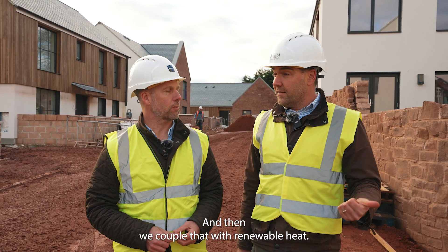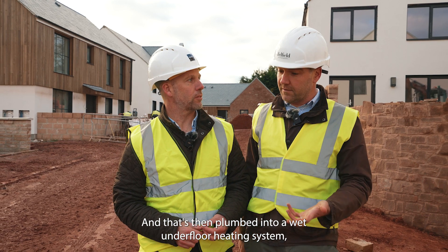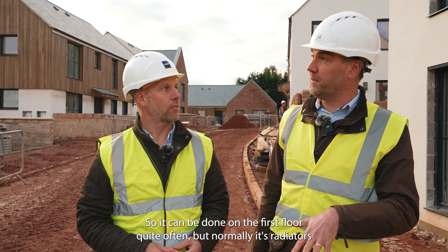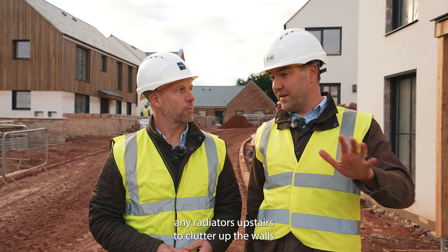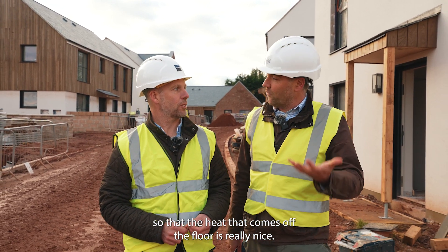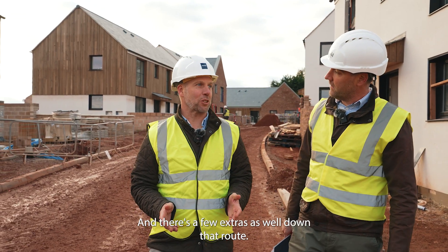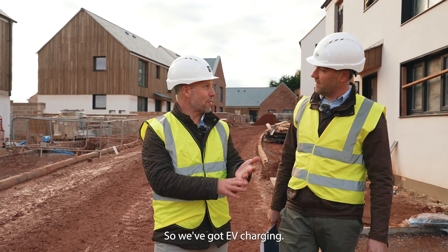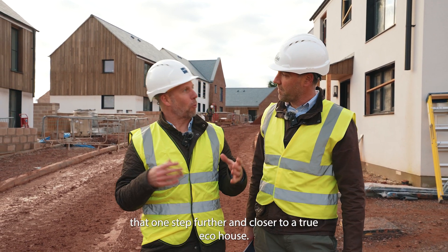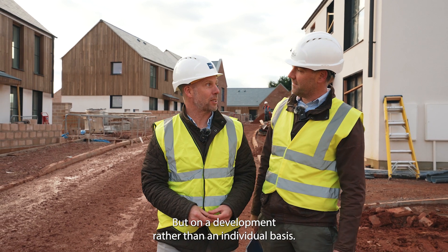We couple that with renewable heat — we're using air source heat pumps here, and that's plumbed into a wet underfloor heating system which we do on both the ground floor and the first floor, which is quite unusual. Normally it's radiators upstairs, but we wanted to do underfloor heating so you don't have to have radiators cluttering up the walls, and you get a really lovely, comfortable temperature from the heat coming off the floor.